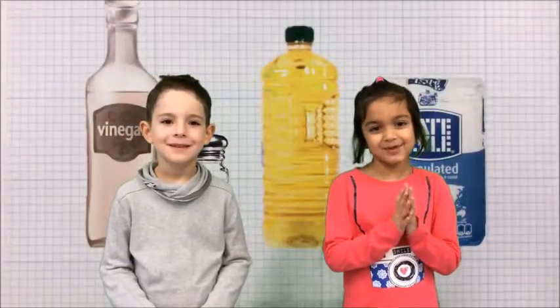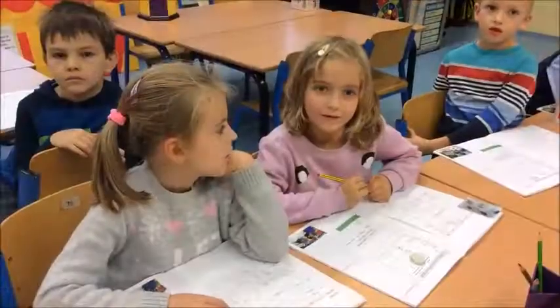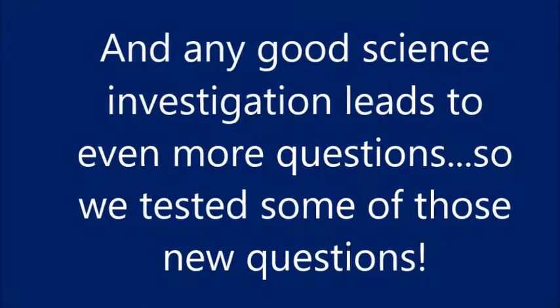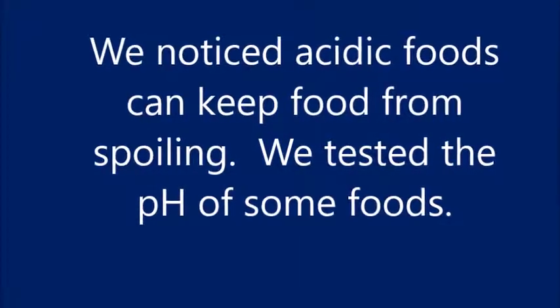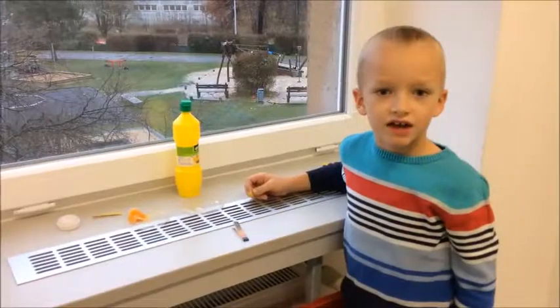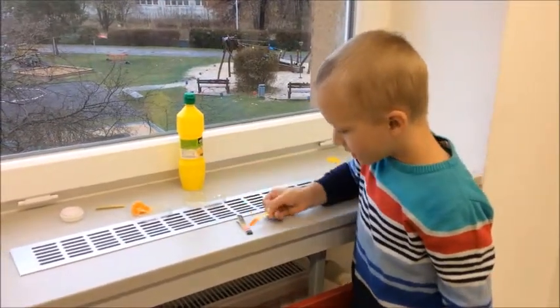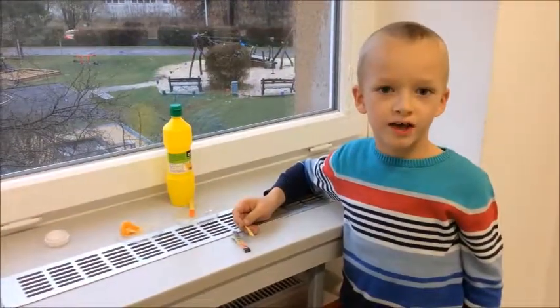The best at keeping the apple fresh was salt. Lemon is an acid. It has a pH of 2. I wonder if orange is the same.